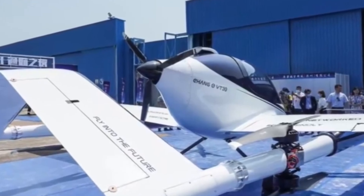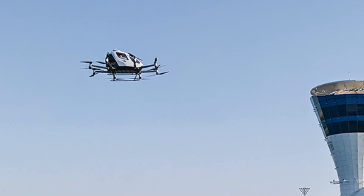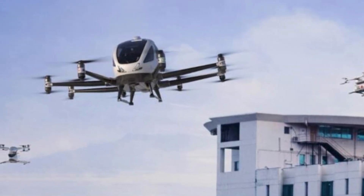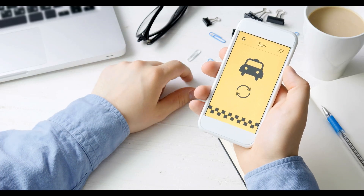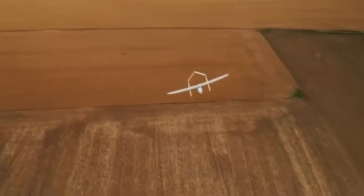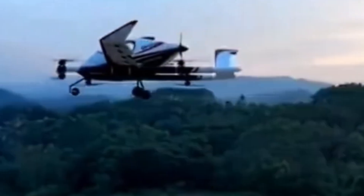Unlike small drones, it's big enough to act as an air taxi and could connect entire regions at low cost. Imagine calling an air taxi with your phone, boarding in minutes, and flying above traffic to your destination. It hasn't entered wide service yet, but every successful test puts us closer to the sci-fi dream of flying cars.